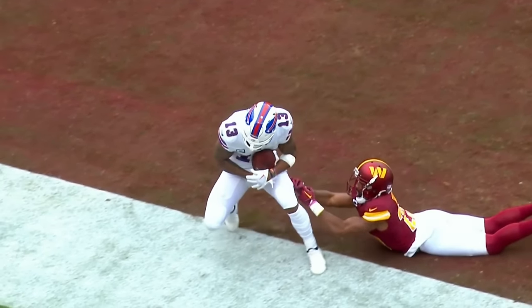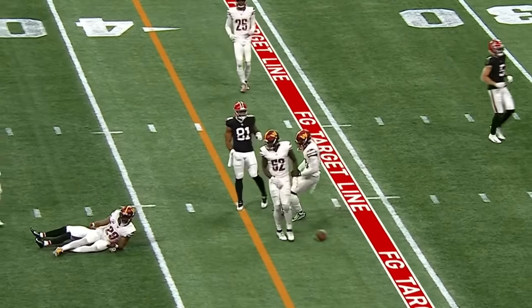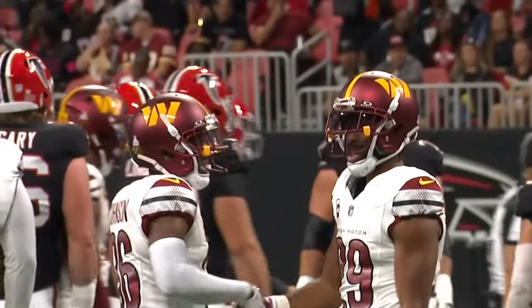When you're in trouble as a DB, they always tell you just — Ritter pump fakes now, throws, nearly intercepted. Fuller almost had that one.